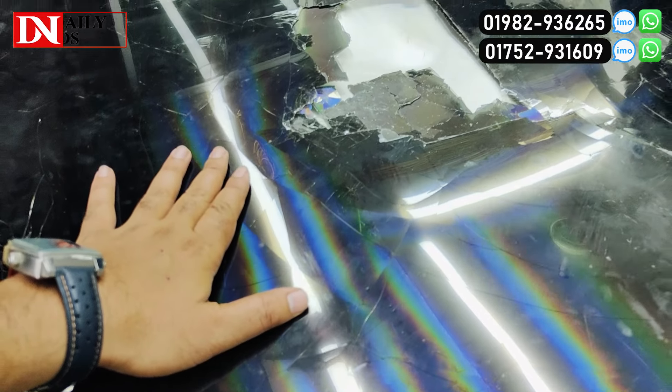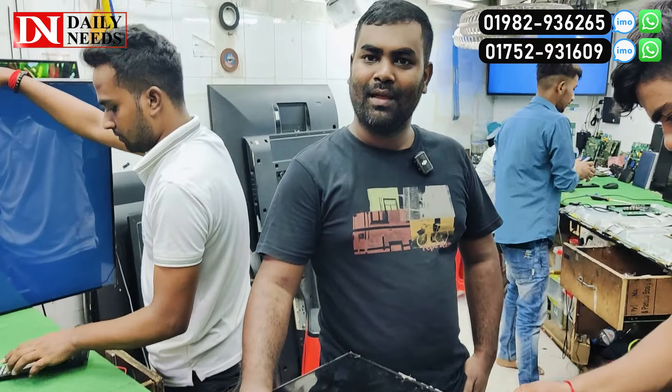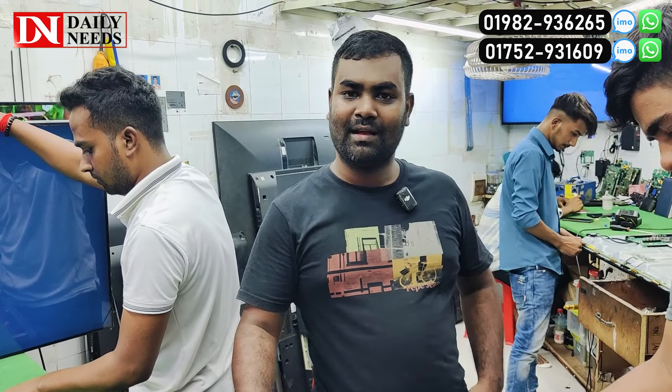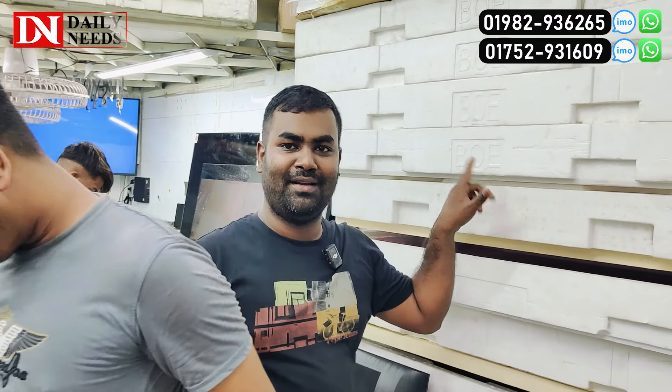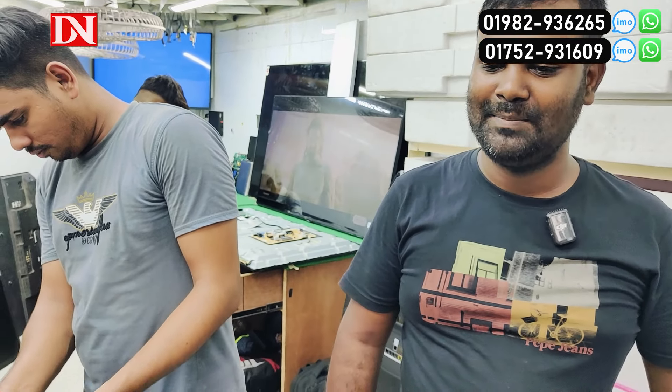The display was originally made. We had the same idea. It was the BOE brand — this is the world's number one display. World's number one display, BOE brand. You've seen the one in Bangladesh.